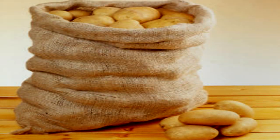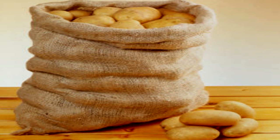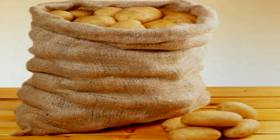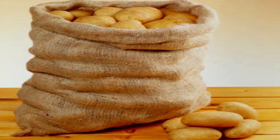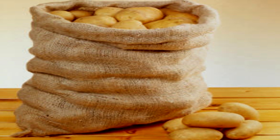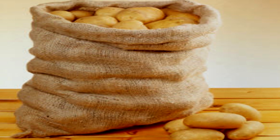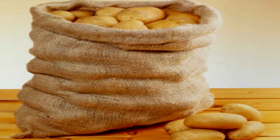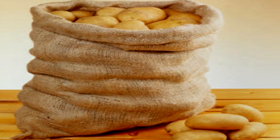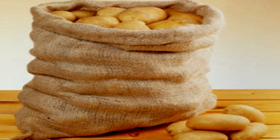Bag of Holding Potatoes. Item Number SCP-1689. Object Class: Safe. Special Containment Procedures: SCP-1689 is currently under restricted access in Area [BLANK], medium-size artifact storage compartment [BLANK]. SCP-1689 is to be stored tied shut with its mouth facing upwards at all times. Access is limited to level 3 personnel, with the exception of site cooking staff.